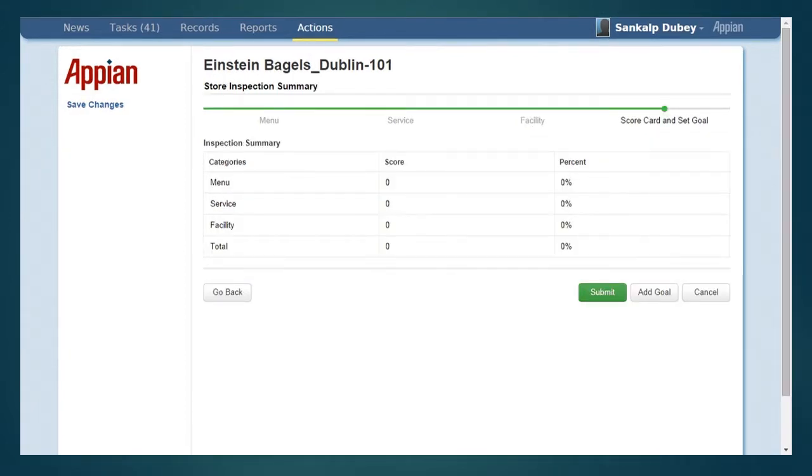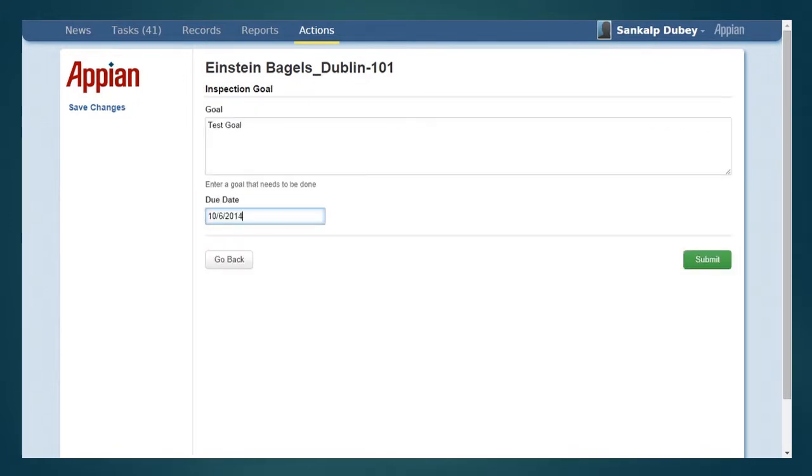Once done with filling in inspection information, the user can submit it. However, if he would like to add some goal for a store before the next inspection, then he can click on add a goal for the store. For adding a goal, a deadline and information about the goal can be entered.